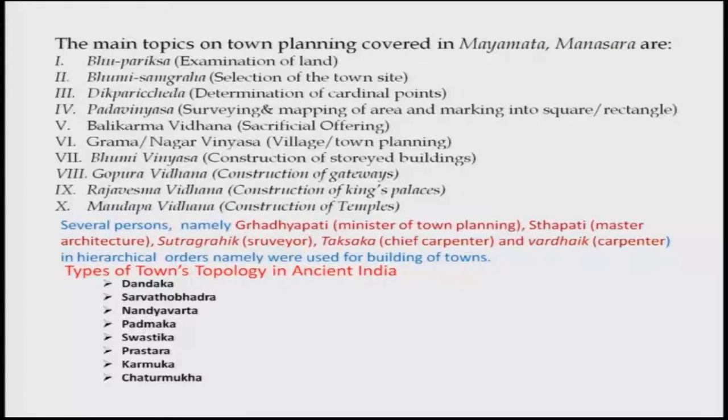Types of town topology in ancient India, as mentioned in this book, include Dandaka, Sarvathobhadra, Nandyabhatta, Padmaka, Swastika, Prasthara, Karmuka, Chaturmuka, and several others. We will be discussing some of these.